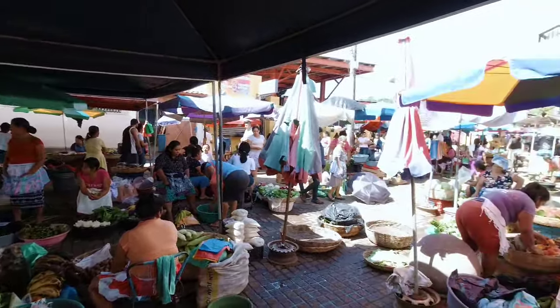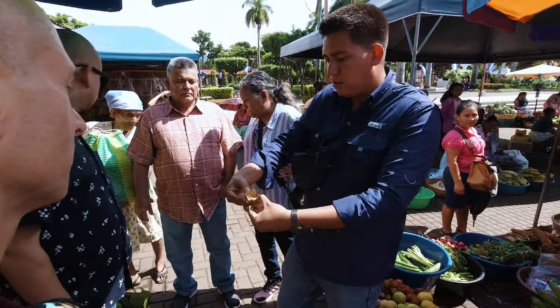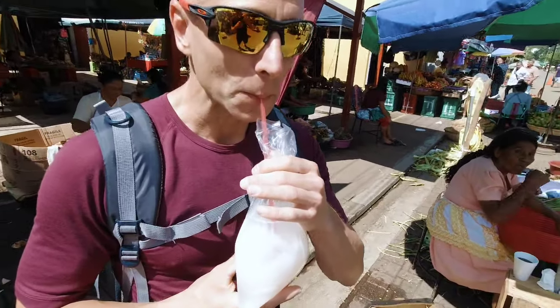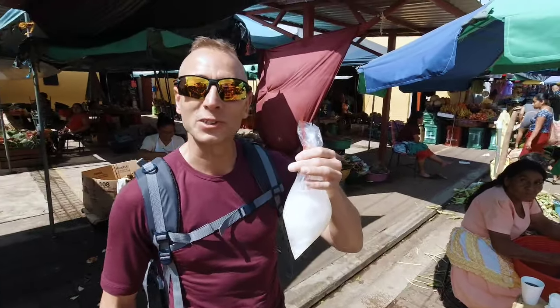It's a beautiful, colourful marketplace. My happy place. Fresh coconut juice — so good!